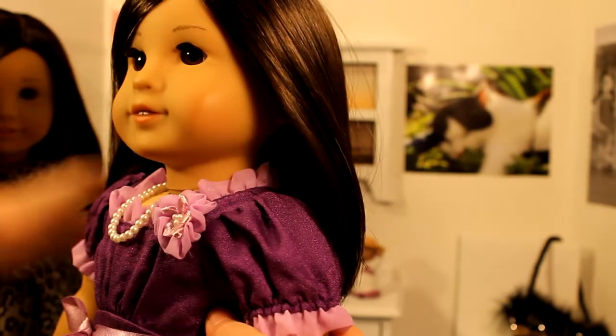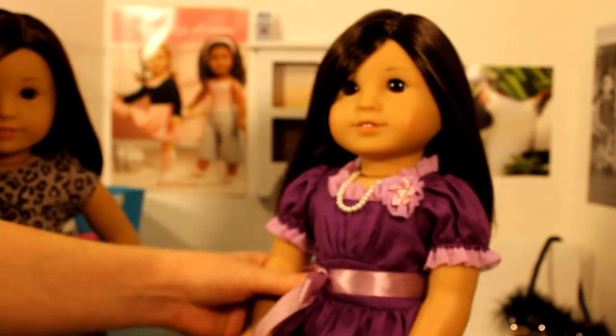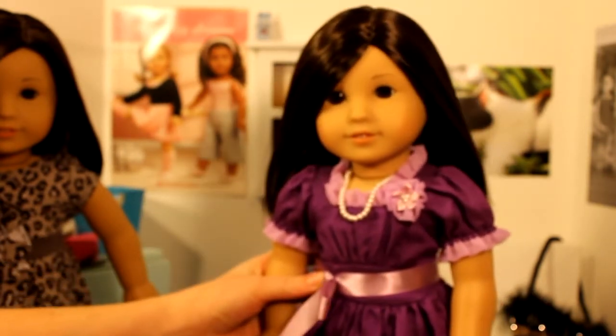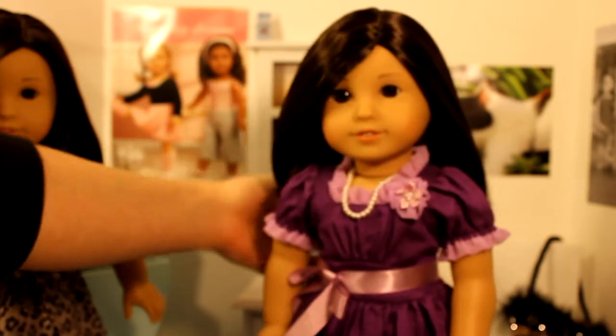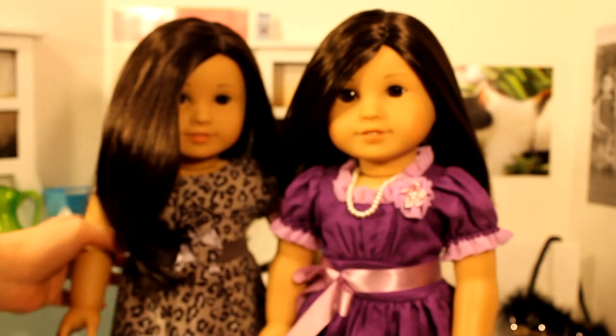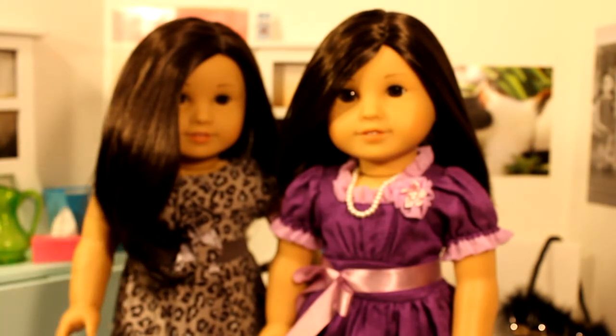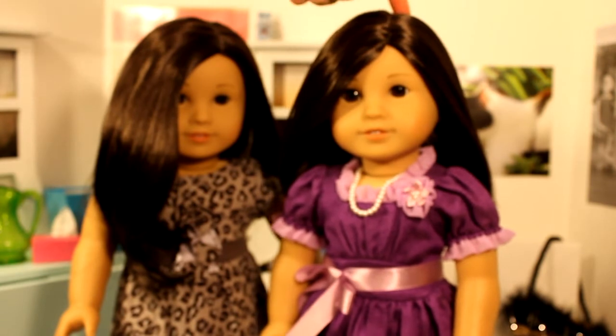In my collection these two dolls are sisters. So there is my number 30 and number 40 — this is number 30 with the layered hair, and this is number 40 with the short hair.